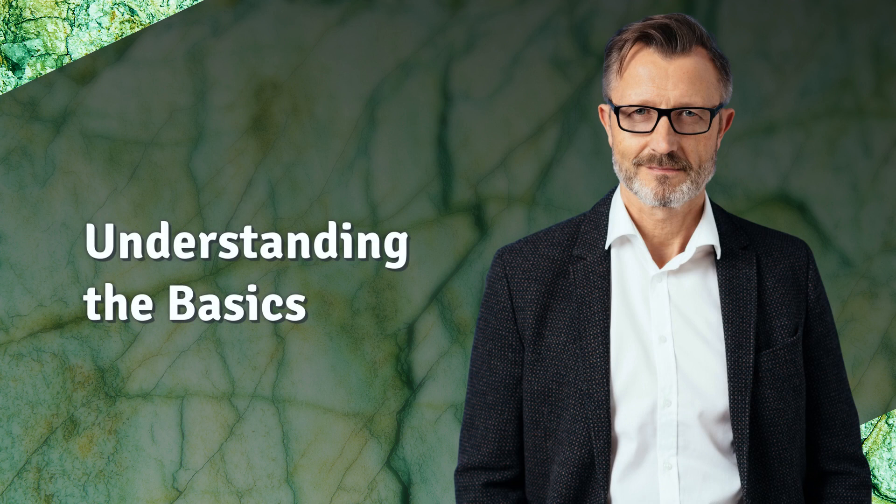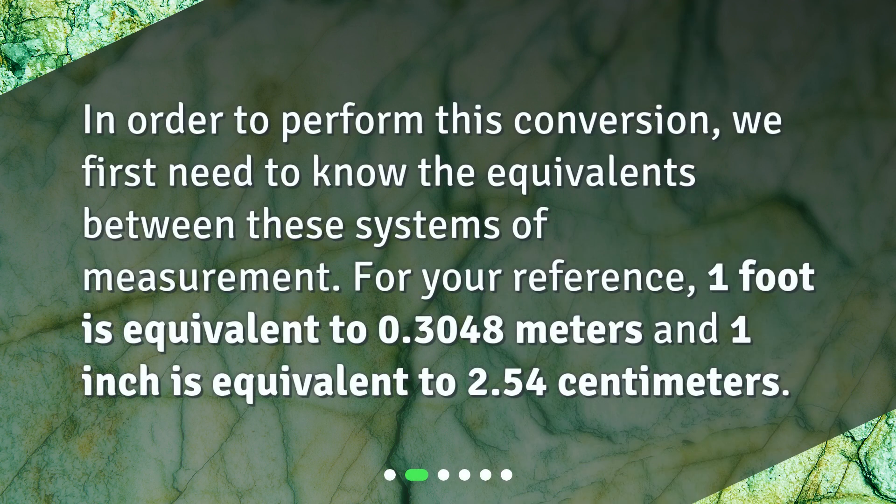Understanding the basics. In order to perform this conversion, we first need to know the equivalence between these systems of measurement. For your reference, 1 foot is equivalent to 0.3048 meters and 1 inch is equivalent to 2.54 centimeters.